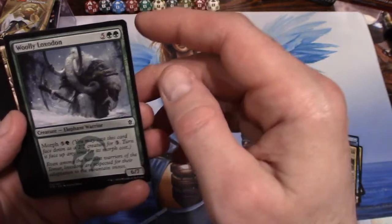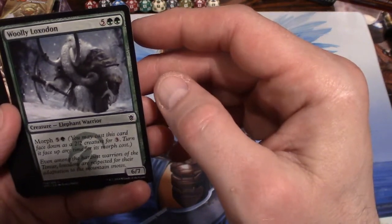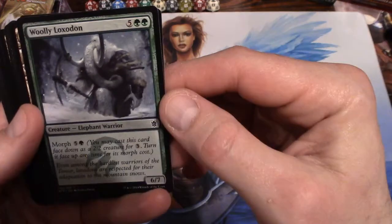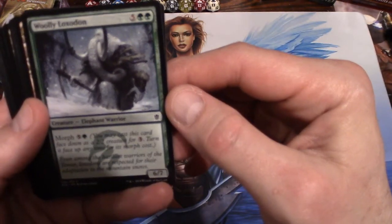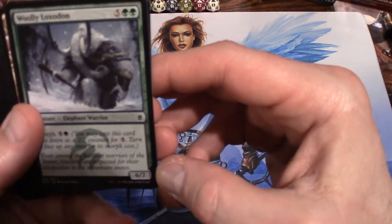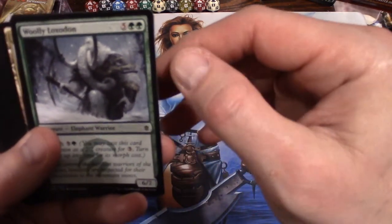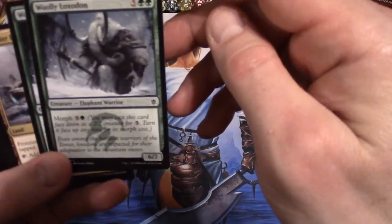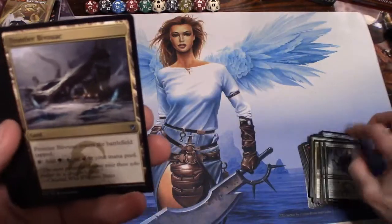Woolly Loxodon — an elephant warrior, pretty badass looking. He has morph; you can play him face down as a 2/2 for three. He's a 6/7 for seven. This looks like a badass deck, man — two of those. This is a powerful deck, I really like it.